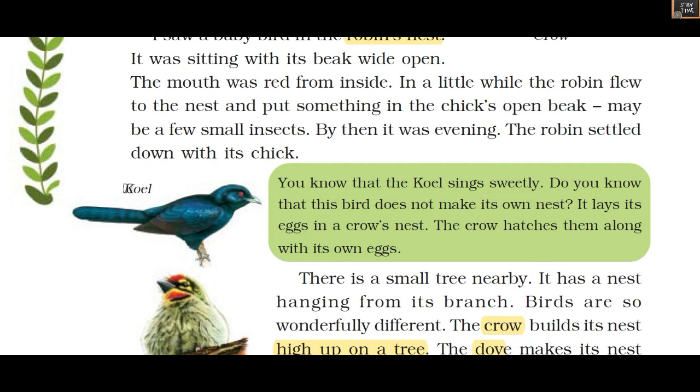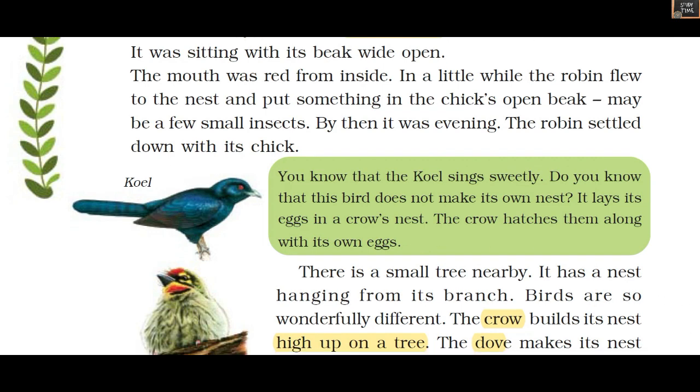Next he saw a koel. The koel sings sweetly but does not make its own nest. What it does is lay its eggs in a crow's nest, and the crow hatches them along with its own eggs.